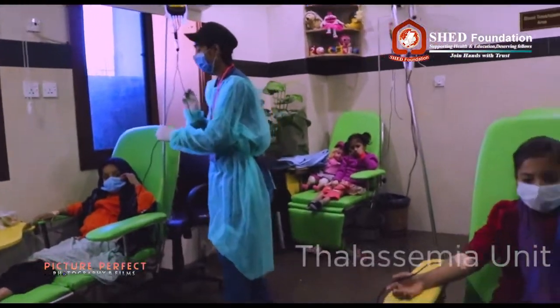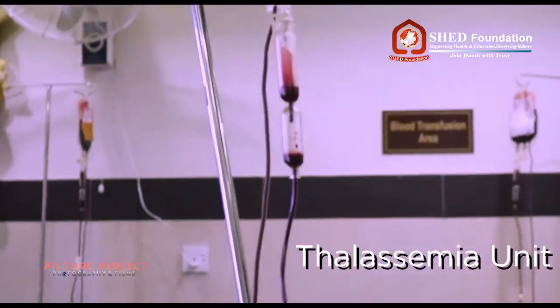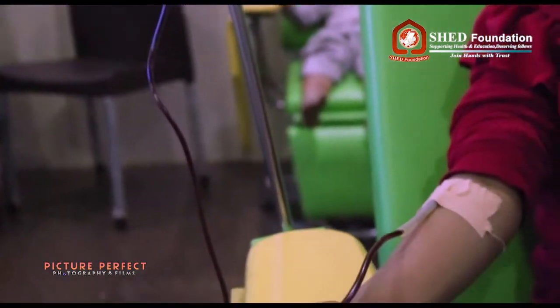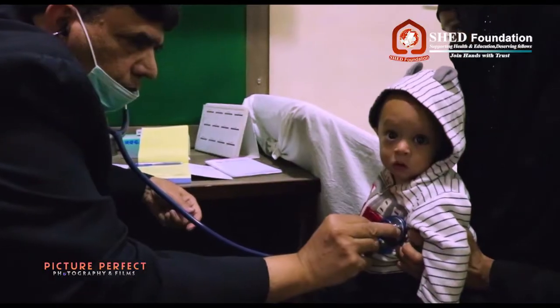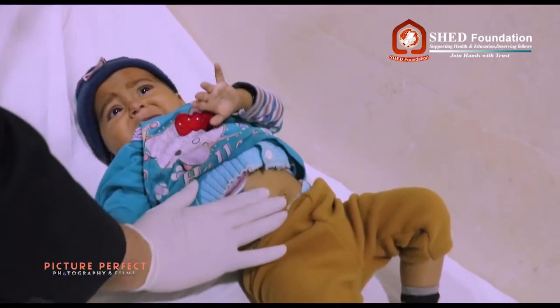By the grace of God, Shedd Foundation is running a free thalassemia unit in Shedd Hospital with over 140 patients. Free of cost facilities and protocol are provided to all thalassemia patients.